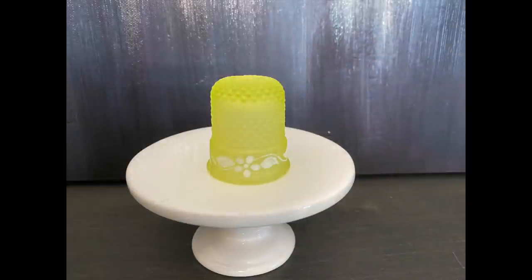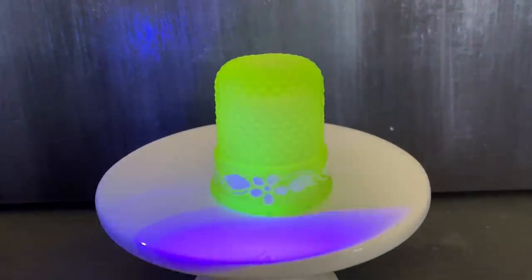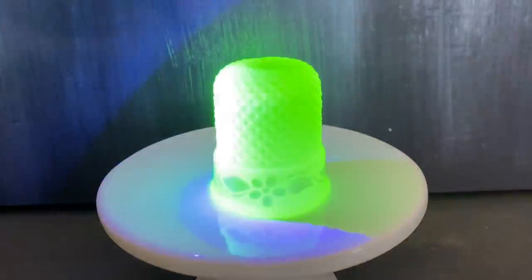Yes, I bought the uranium glass shot glass. It looks like a thimble and it has that cute flower that's hand painted. Check out the glow on this thing — I mean, incredible. So I will be selling this piece.